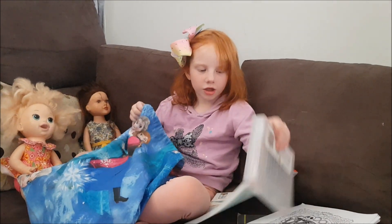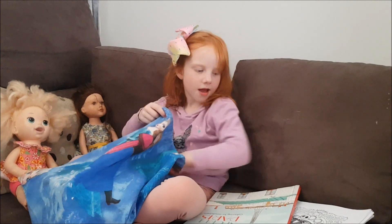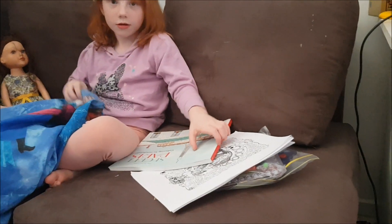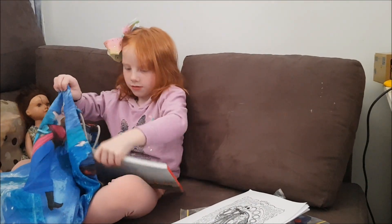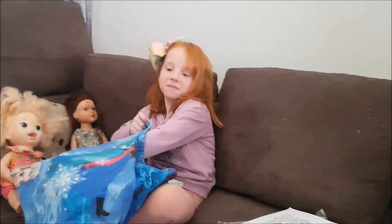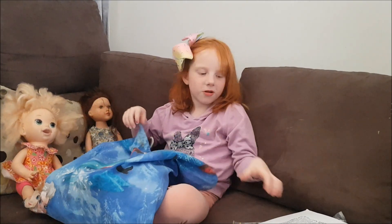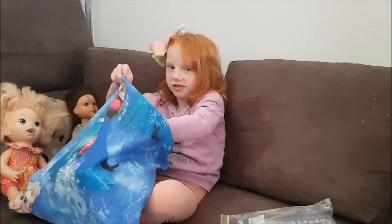And I've got gel pens. Ooh, what are the pens for? For this colouring and this colouring book. Lots of colouring for the plane. Yeah, I'm going to be busy. Well, it is nine and a half hours, isn't it? Yeah, or eight and a half hours.